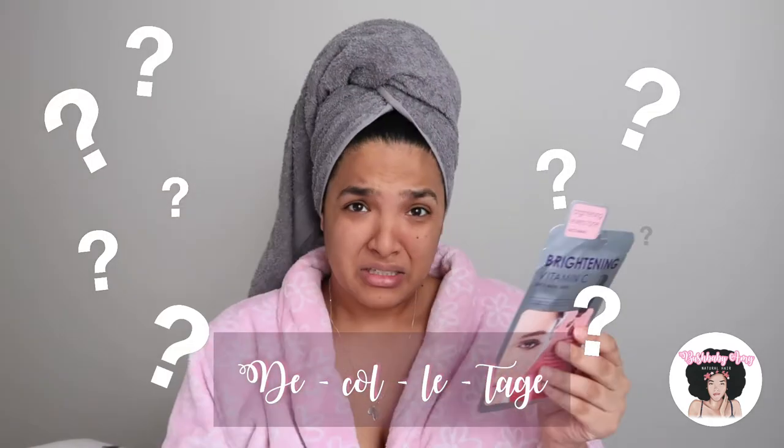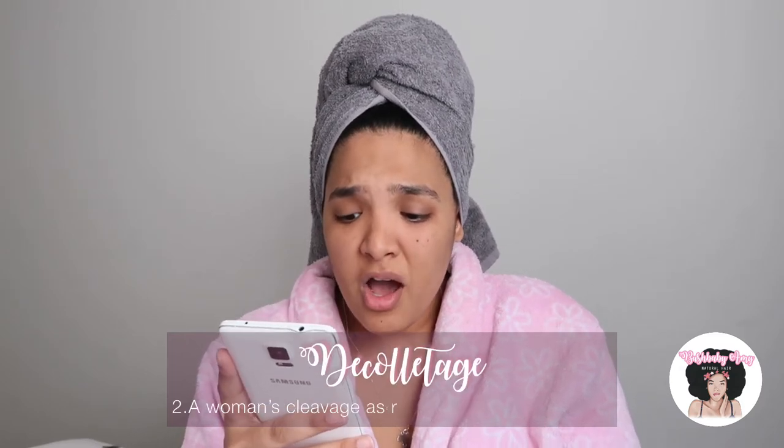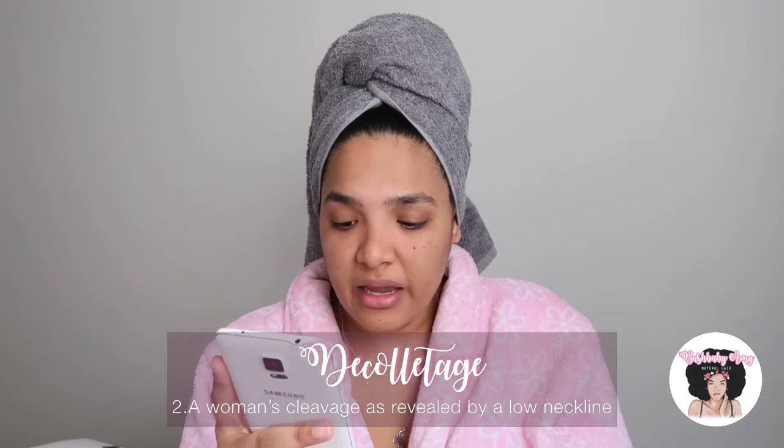The directions say: cleanse skin, remove mask from packaging, unfold and place onto the face, wear it for 15 to 20 minutes, remove mask and do not rinse, and use the excess serum on your neck and décolletage. I wasn't sure what décolletage meant so I Googled it — turns out it's a low neckline on a dress or top, essentially referring to a woman's cleavage area. So I guess we'll apply the serum there — I don't really know if I want to brighten up there, but sure.